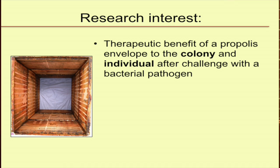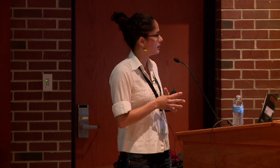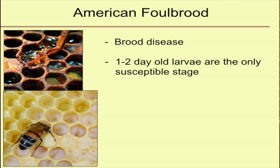We were interested in the therapeutic benefit of the propolis envelope against a bacterial pathogen — a bacterial disease — at both colony and individual levels. With chalk brood, he only looked at colony-level infection rate. We wanted to understand the individual level too. We used the agent for AFB — American Foulbrood — which is Paenibacillus larvae. It's a brood disease that affects only the brood. Adults can carry the spores but cannot die from AFB — they're resistant. AFB can only kill one to sometimes three-day-old larvae. After that, when older than two to three days, they're resistant to the disease.